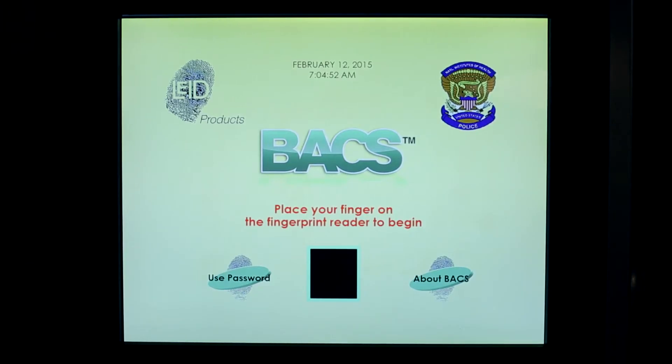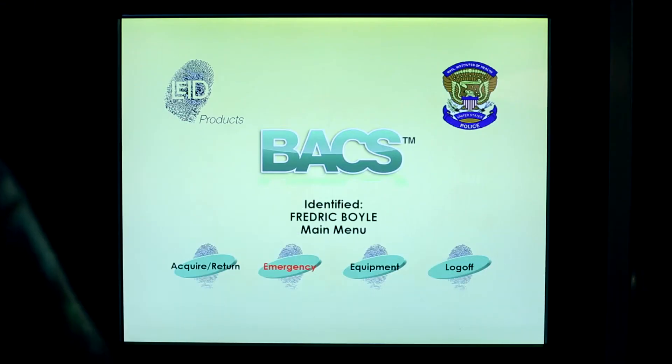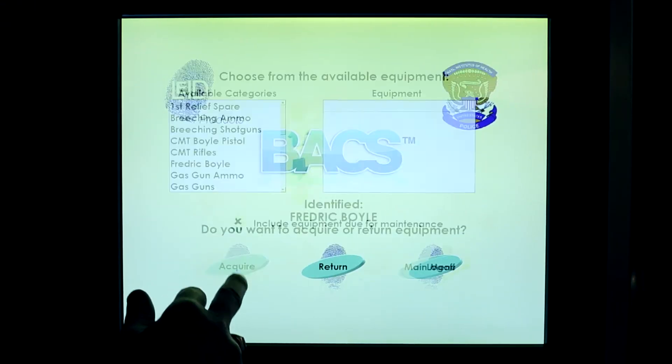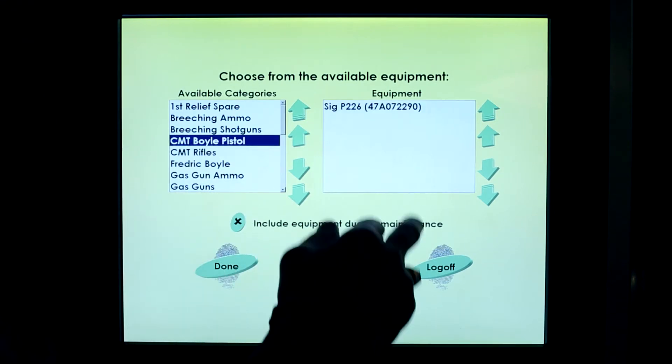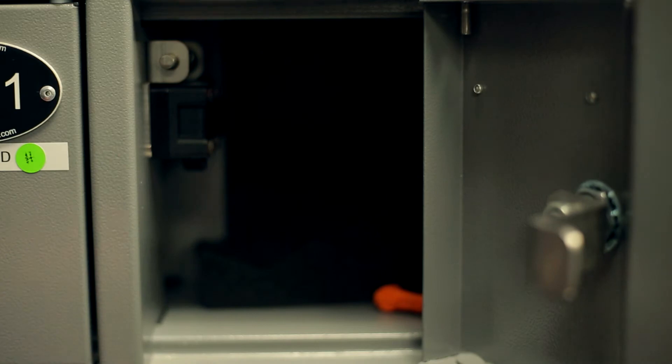Begin by placing your finger on the biometric access scanning device. It will then recognize you through your fingerprint. Choose 'Acquire' and select which specific gun you would like to acquire. Then select 'Choose' on the kiosk screen. Next, remove the specific gun that you have chosen.